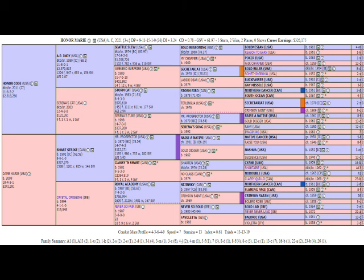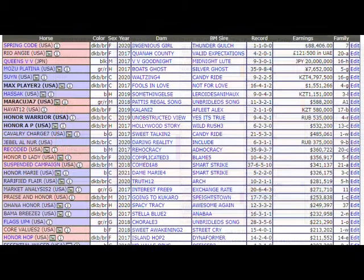This is a pretty good pedigree. Looking at the conduit mare profile, it is skewed towards stamina almost two-to-one over speed, so distance should never be a problem for a horse like Honor Marie — he's bred to run all day. Looking at the get of Honor Code, a lot of these will be familiar.